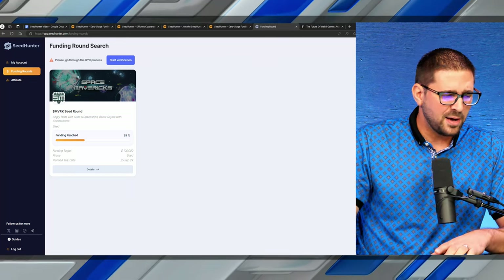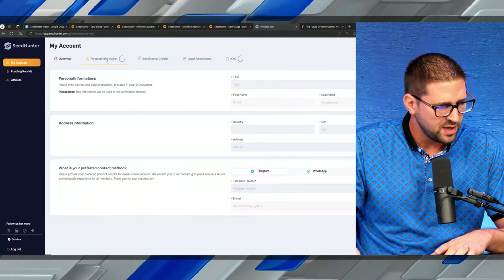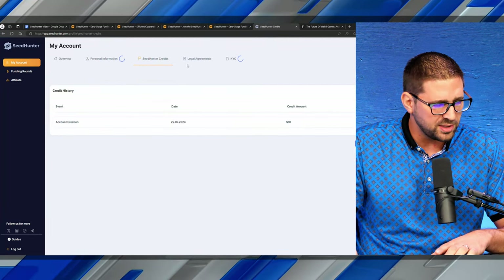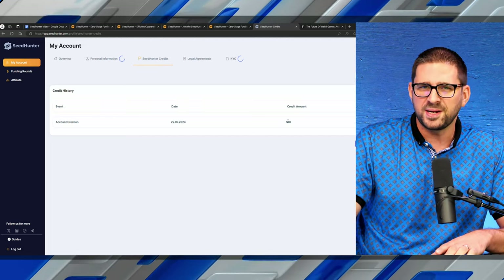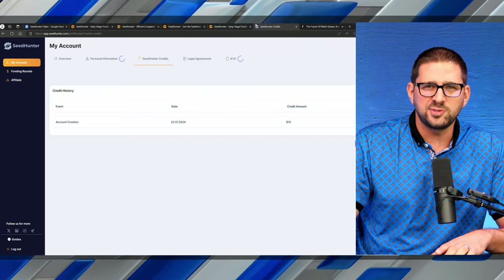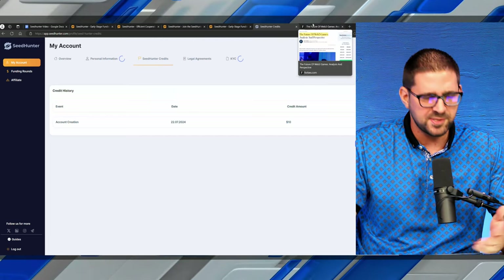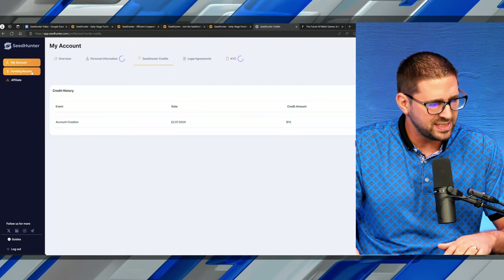This is the page when you log in. You go to my account, you can see your personal information, and you can click on your credits to see what you have. We currently have $10 just by creating an account — I stand corrected! If you create an account, they'll give you 10 bucks. That'll go toward your very first funding round, so if you put in 50 bucks, that's about a 20% kicker on top.